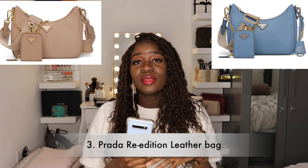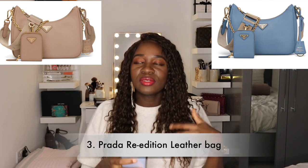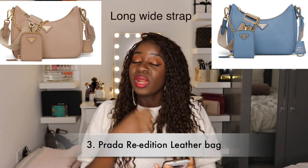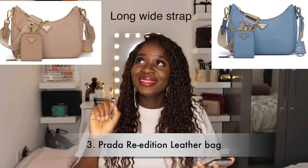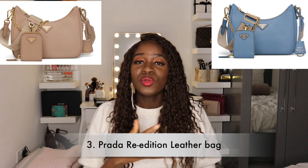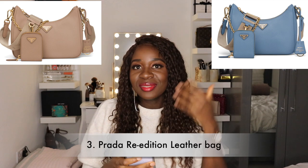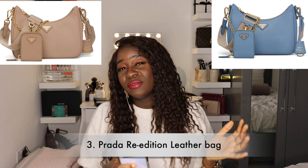I don't believe in buying Antigonas first-hand because you can get them for really good value on the pre-loved market, so I'd probably just wait it out. Third on my list is the Prada B Edition bag. I love the look, the size, and the fact that it's a shoulder bag, but I'm not a huge fan of the strap. I'd only purchase it if I could swap out the strap and maybe connect a chain strap to it. If I can't make that work, I'd probably remove it from my list entirely.